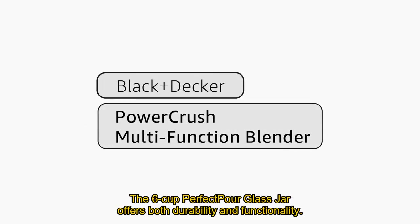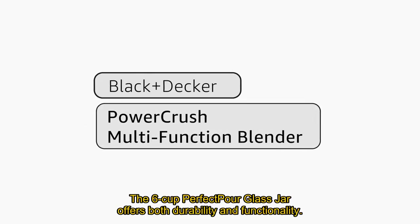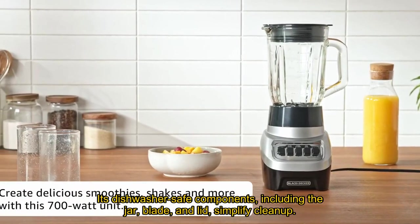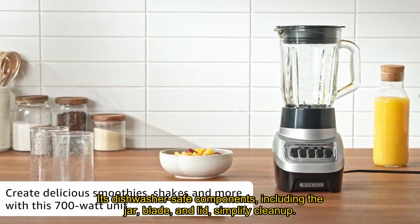The 6-cup PerfectPour glass jar offers both durability and functionality, featuring a well-designed spout for mess-free pouring. Its dishwasher-safe components, including the jar, blade, and lid, simplify cleanup.